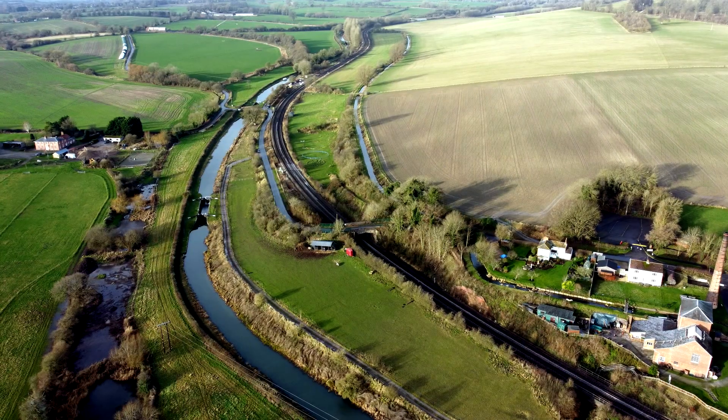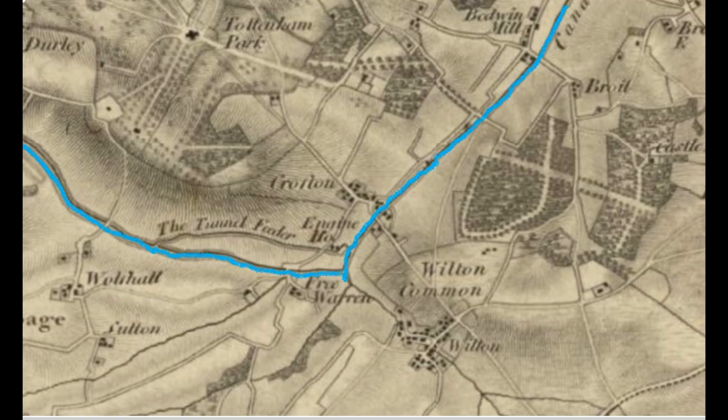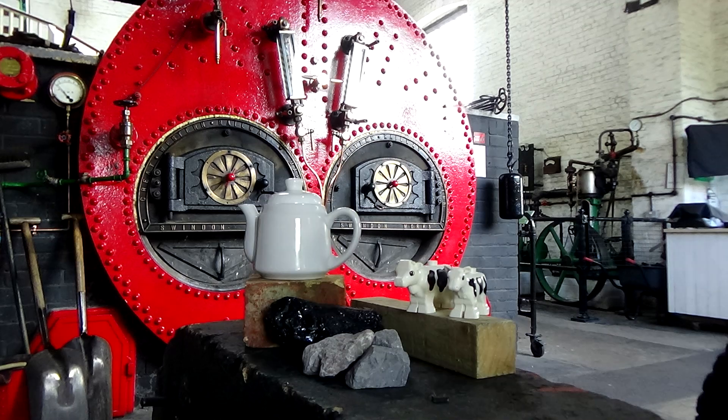Why was the Kennet and Avon Canal built? The Kennet and Avon Canal was built in 1794 and finished in 1810. The canal transported goods such as coal, wood, stone, bricks, clay, manure and teapots.